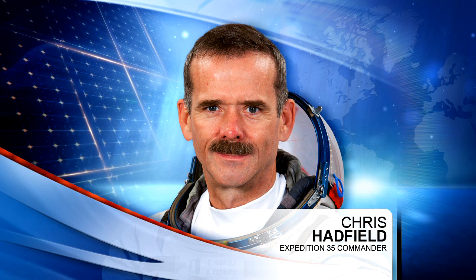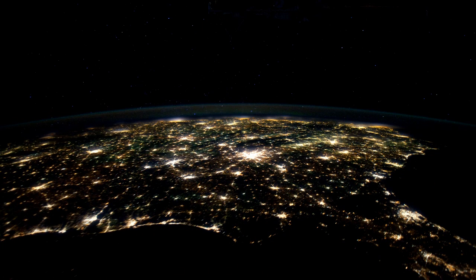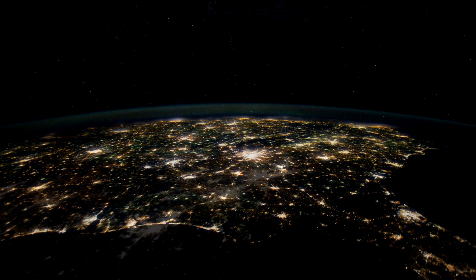Chris Hadfield is also working on an experiment today called Night Pod. This is one of the cameras on board that takes pictures of the Earth below, which of course most people have seen. Night Pod does pretty much what it sounds like — it helps the crew take photos of nighttime cities and other items down on the planet below. It's a little bit hard to take night pictures on board the International Space Station because of how fast the orbiting complex is traveling.